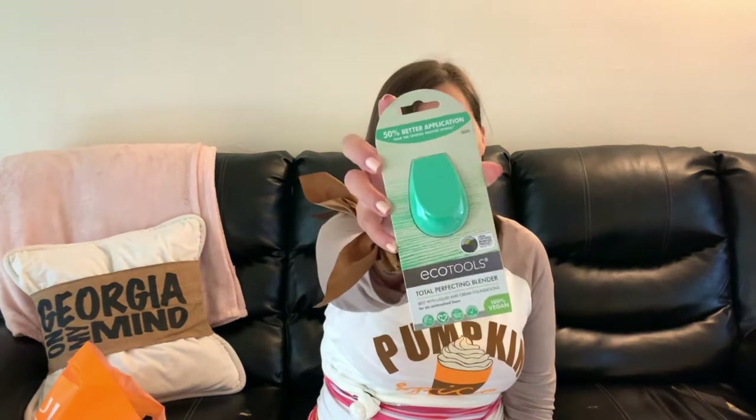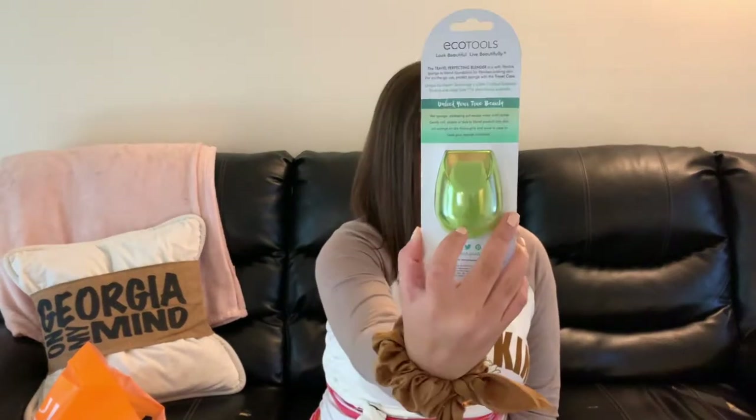I picked up two new makeup sponges — the one I'm using now I've had forever and I definitely needed to replace it. I ended up getting two because they were buy one get one half off. It's just the EcoTools Total Perfecting Blender. I also got a smaller blender that comes with a travel case, which is what really sold me — I can throw it in my hospital bag. It comes with a hard little case, perfect for travel.